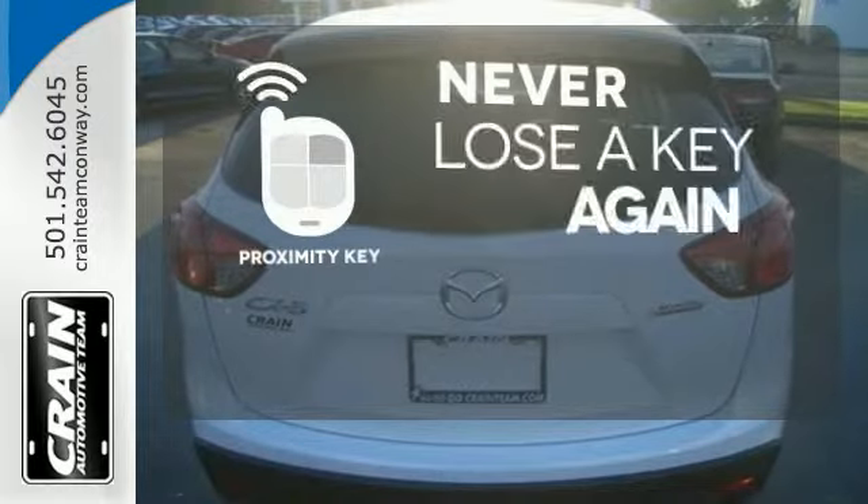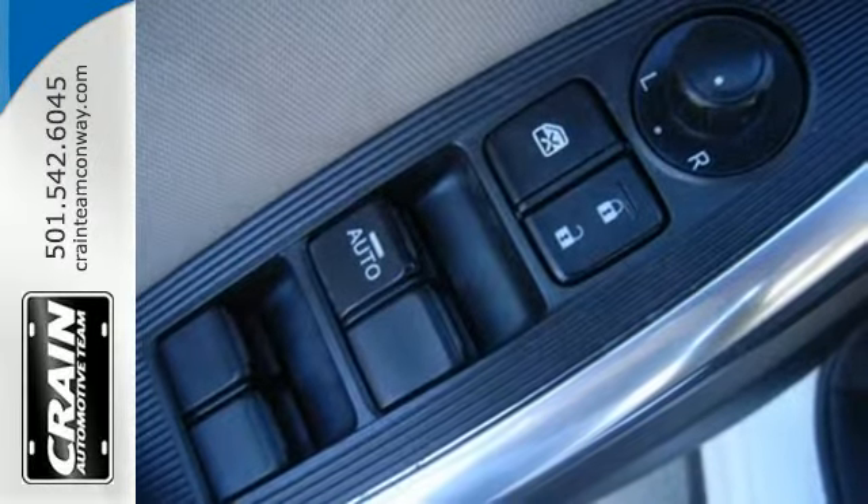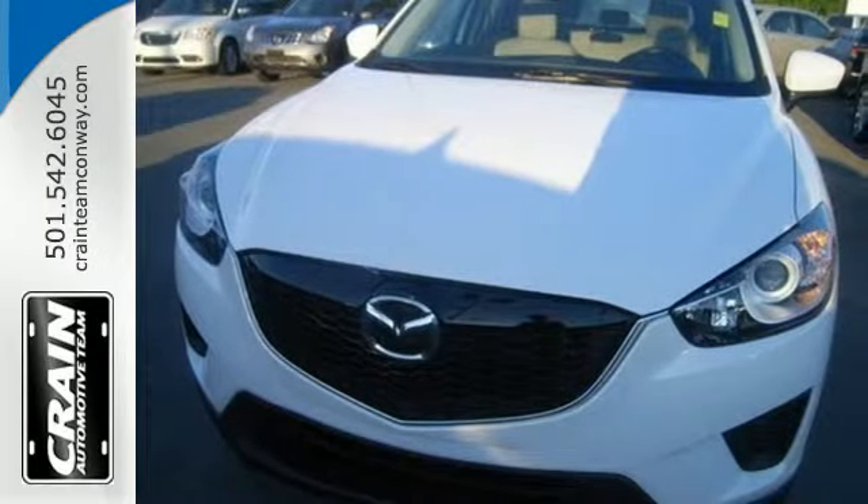Get in and get going with Proximity Key. You'll know where the saying 'getting there is half the fun' came from when you start driving this CX-5.